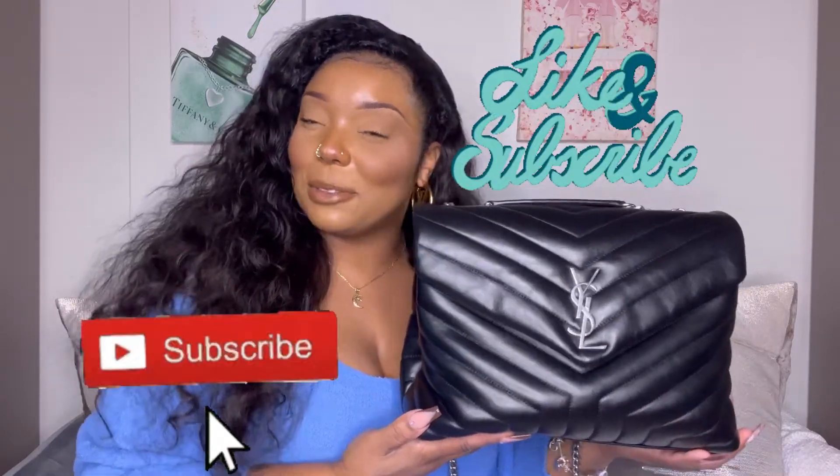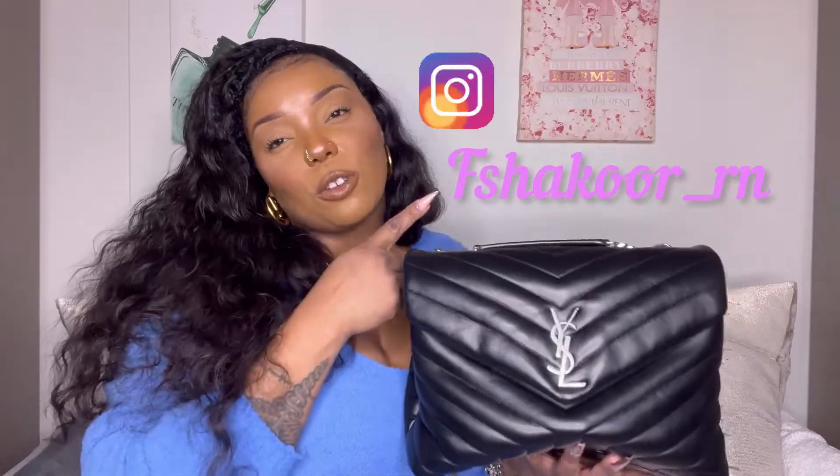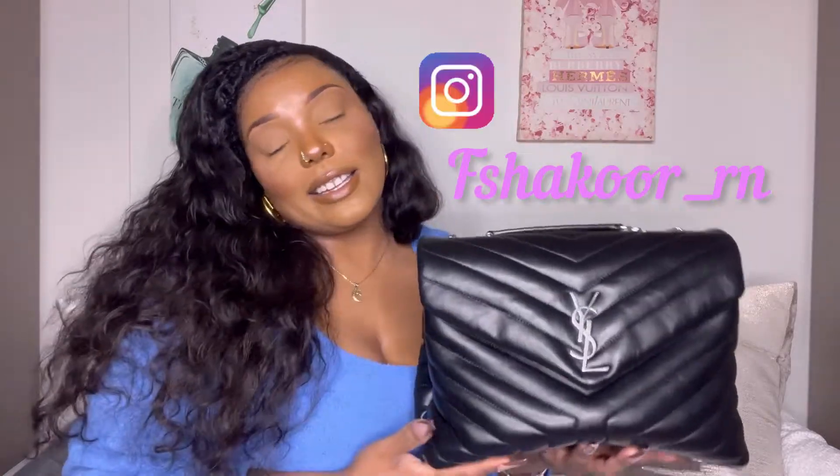That's the end of my review and show and tell of the YSL Lulu bag. If you liked this video, go ahead and like and subscribe. Follow me on Instagram at fshakurrn. I hope you guys have a blessed day — thank you for watching, bye!